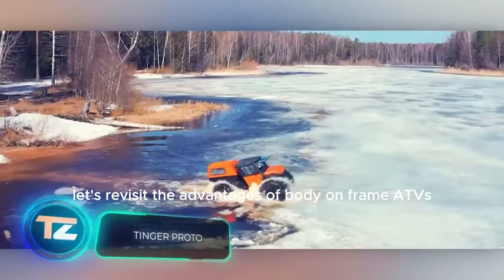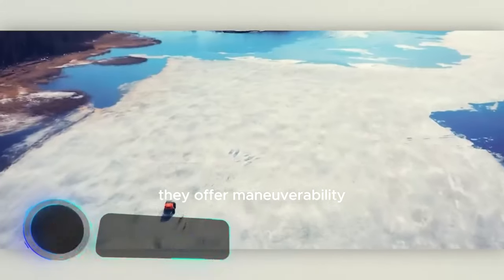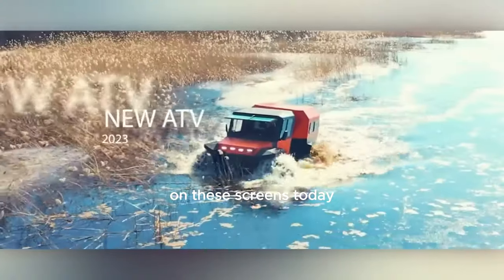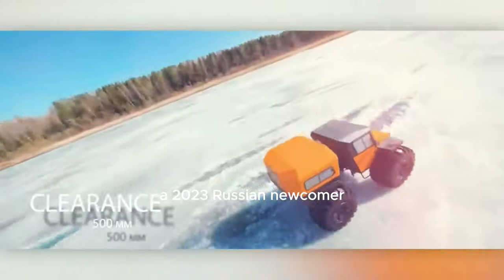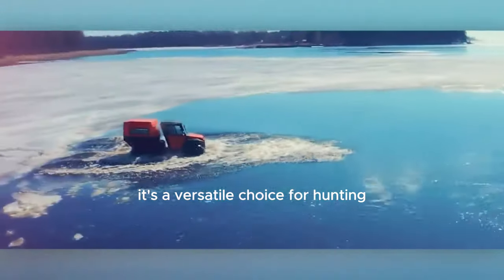Let's revisit the advantages of body-on-frame ATVs — they offer maneuverability, off-road capability, and even weight distribution. Today we have the Tinja Proto, a 2023 Russian newcomer. It's a versatile choice for hunting, fishing, and work-related outings such as pipeline inspections.